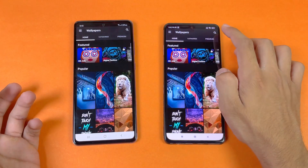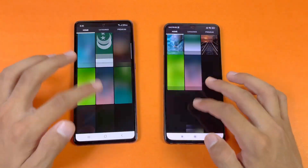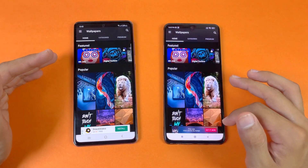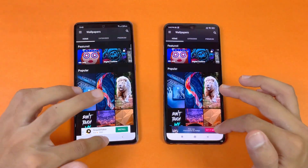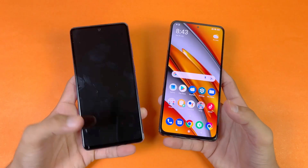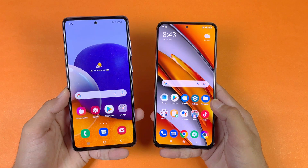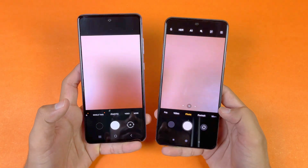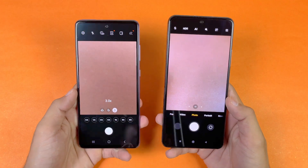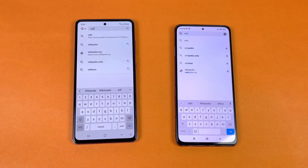Zedge is a little bit faster on the Poco F3, but not a huge difference. Scrolling is again smoother on the Poco F3 — 90Hz versus 120Hz, no lag whatsoever. Last up, launching the cameras on both phones with the default camera app. We have a 48 megapixel main camera versus 64 megapixel main camera. The camera app is faster on the Poco F3 compared to the A72. The A72 also has an 8 megapixel 3x optical zoom which is not available on the Poco F3.